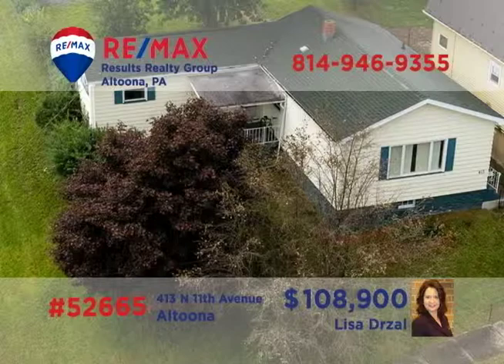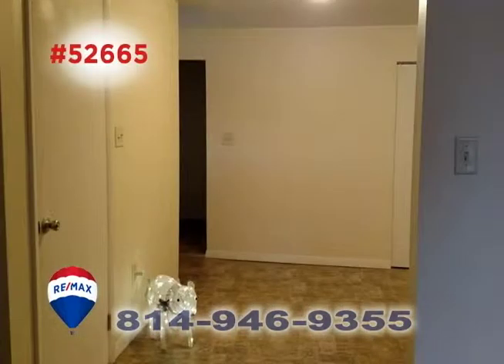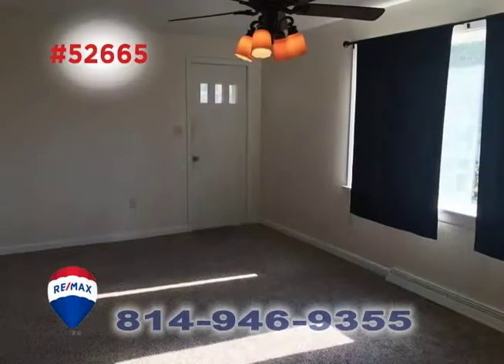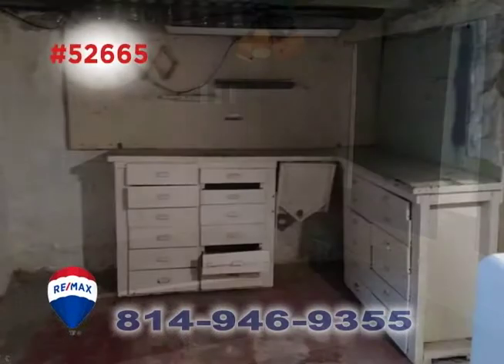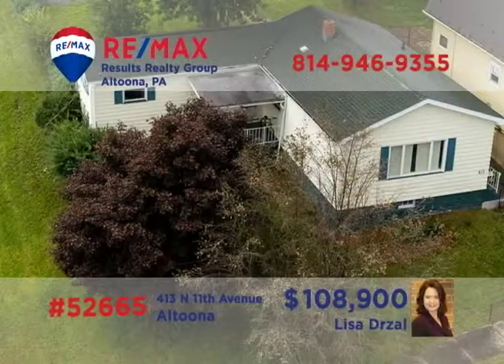Here's another fantastic move-in ready home in Altoona's Juniata neighborhood, presented by Lisa Drossel. This remodeled home features an updated eat-in kitchen with a breakfast bar and stainless steel appliances, as well as a nearby dining area. Other features include three bedrooms and a sunny living room with newer carpeting. There's a laundry area in the basement and off-street parking. Contact Lisa right away to schedule a personal tour.